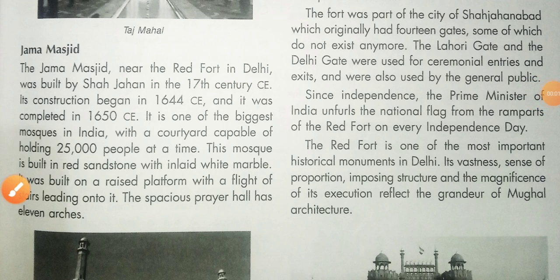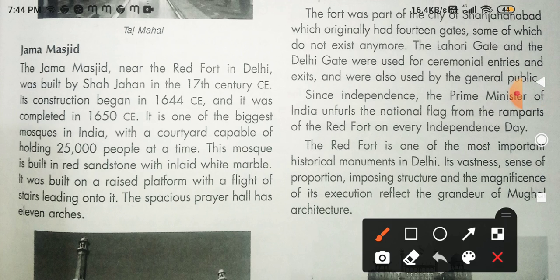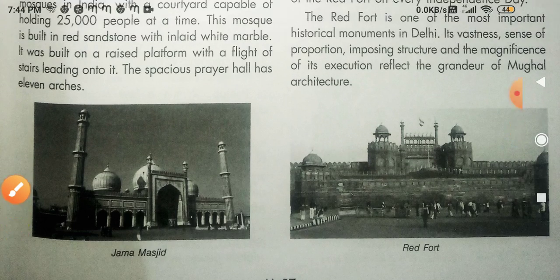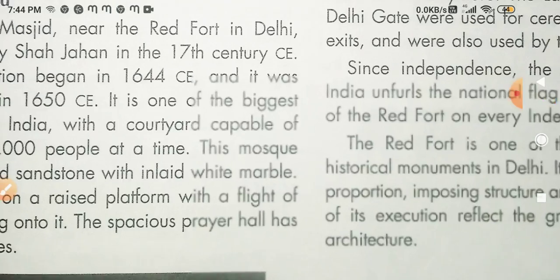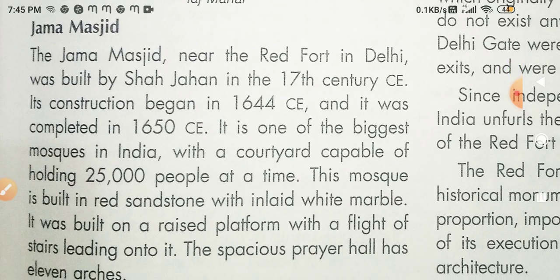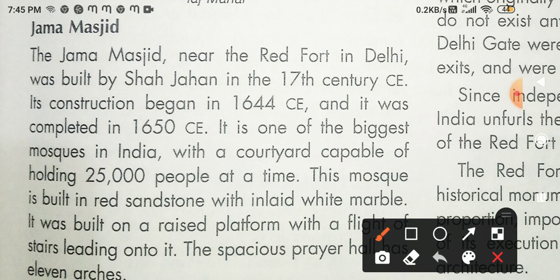Dear modern stars, today I will teach you and explain the rest of the topics of chapter 9. The chapter name is Mughal Empire. So students, open page number 57 and watch and understand this picture.